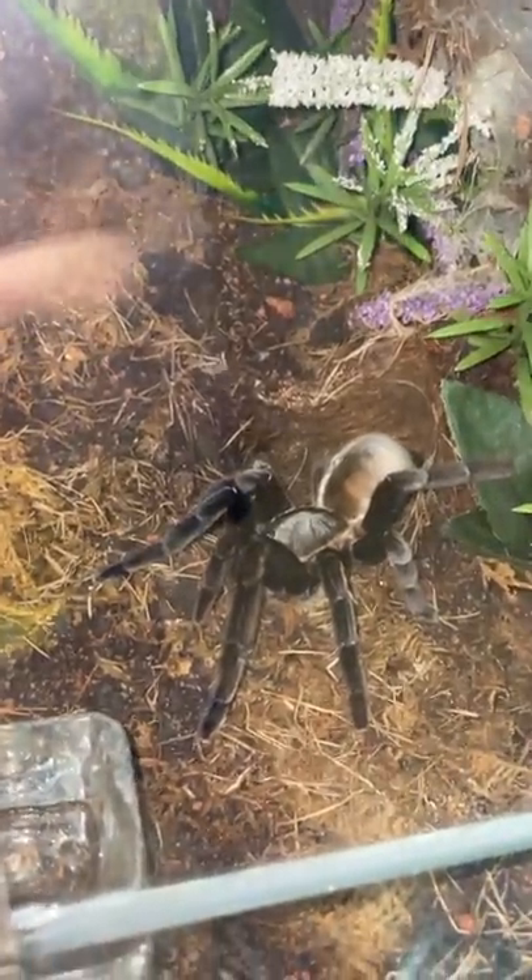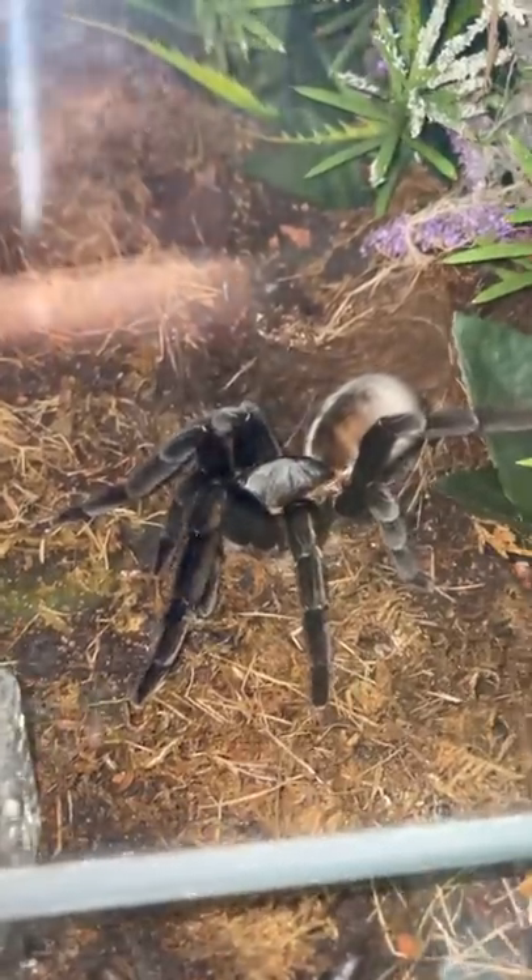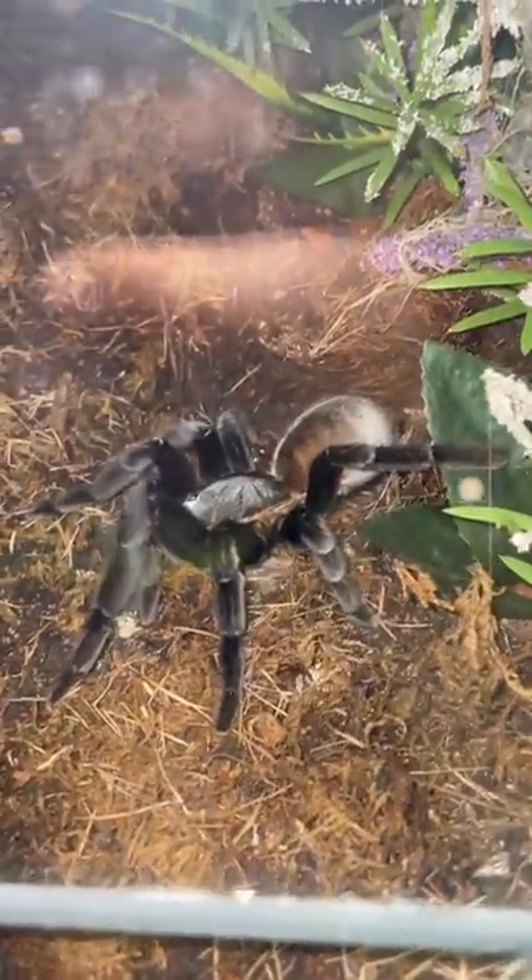Today we're going to talk about the gorgeous Ornithoptonus orotibialis, aka Thailand Golden Fringe.